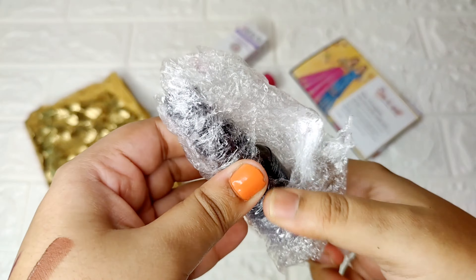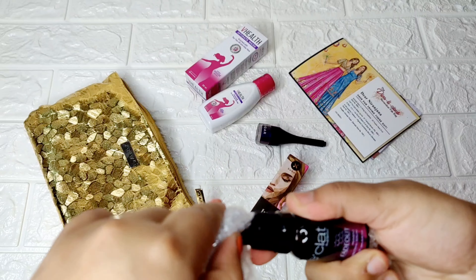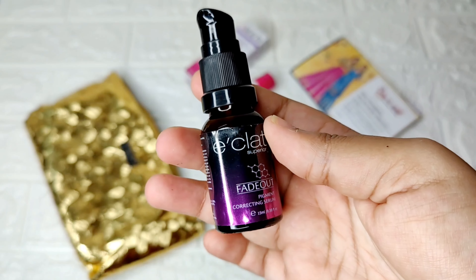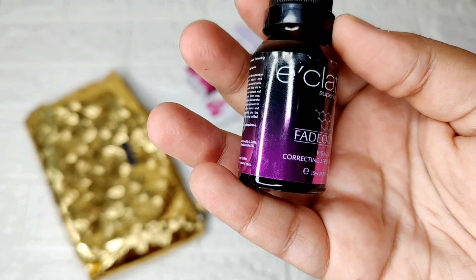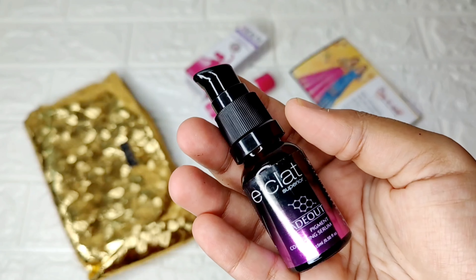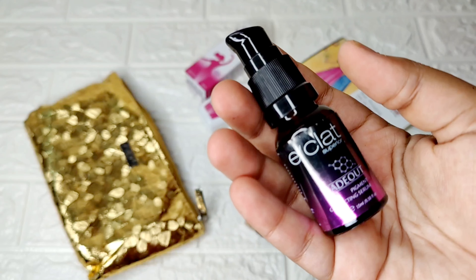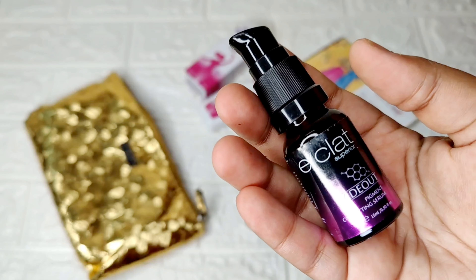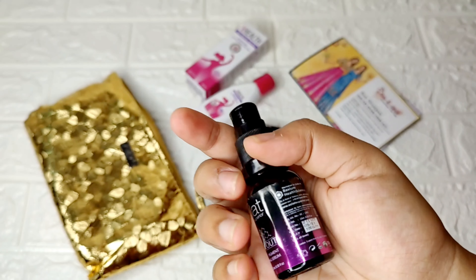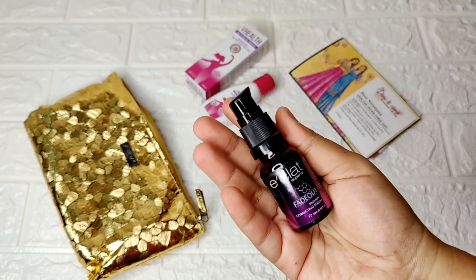The next product came in a wrap — it's by the brand Eclat. Beauty enthusiasts would know the brand. This is from their Fade Out range, which is amazing for acne. It's the Fade Out Pigment Correcting Serum. I have a 30 ml version myself and it's amazing for scars — they get blurred over time. This is 15 ml, which when they said sample size, I thought it'd be small, but 15 ml is really nice.